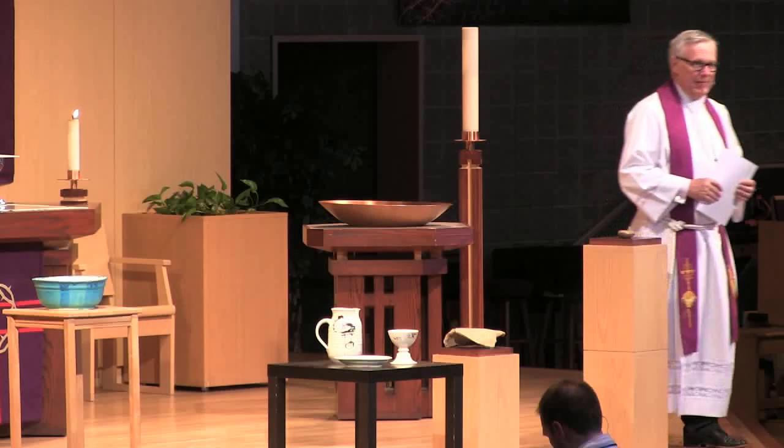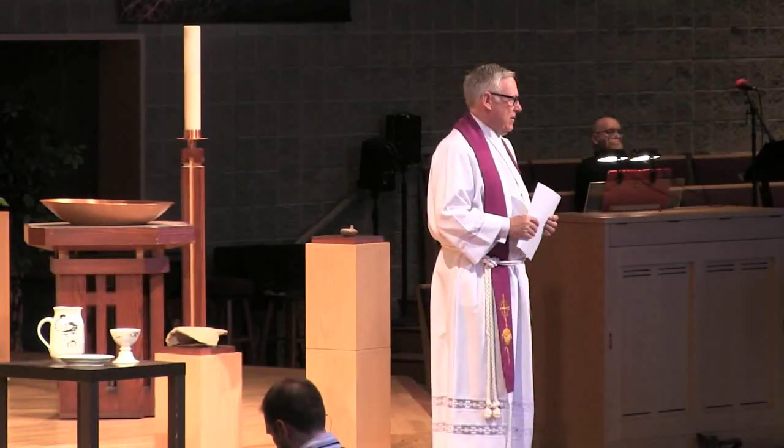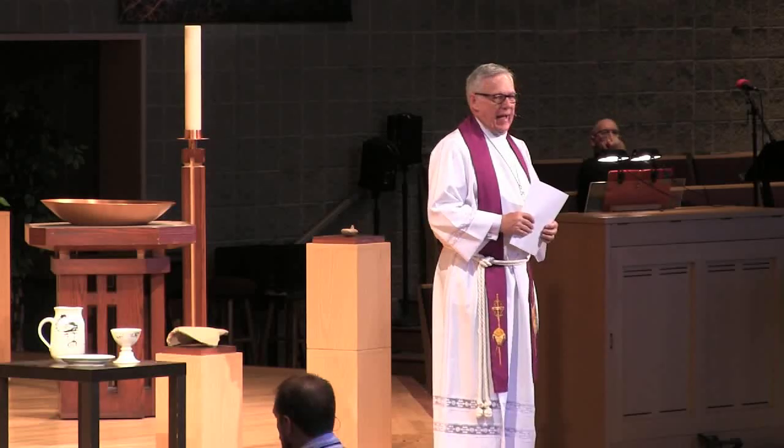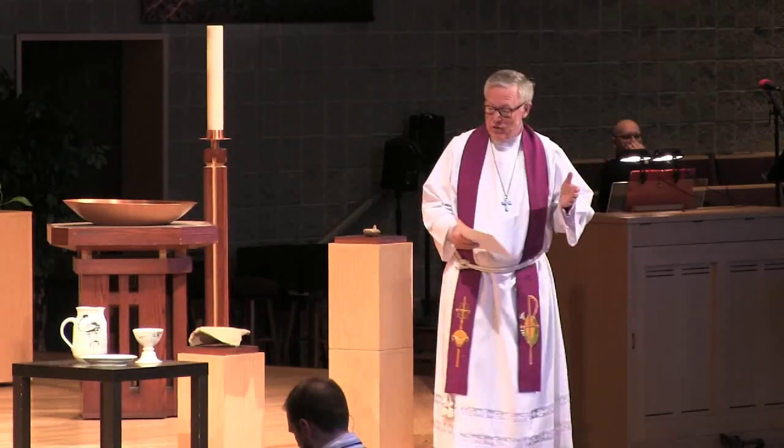He watched the potter take the pot that was starting to be shaped and reshape it, starting all over. Then the message from Jeremiah came, and this is what he said to Israel: 'Like clay in the hand of the potter, so are you in my hand, O Israel.' You are in my hand. So now we have the picture: God is the potter, and he is shaping the clay. And who becomes the clay? We do.